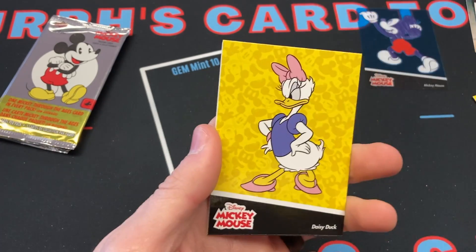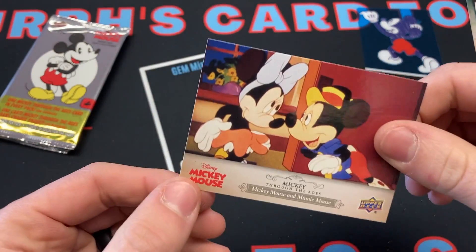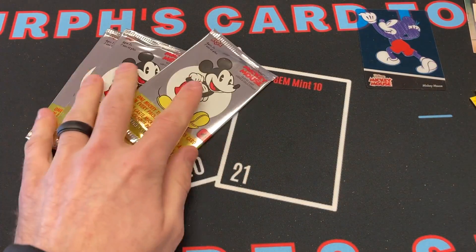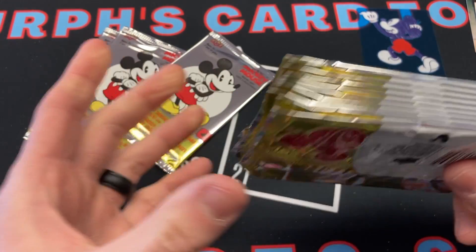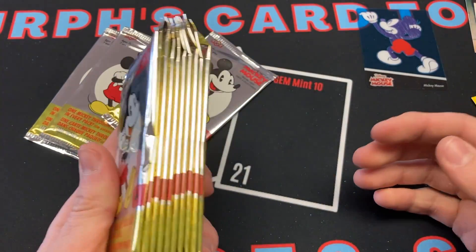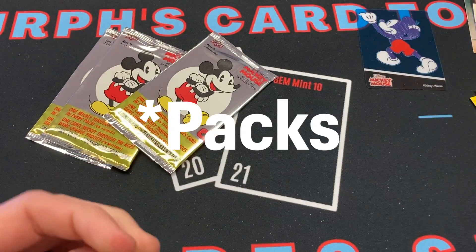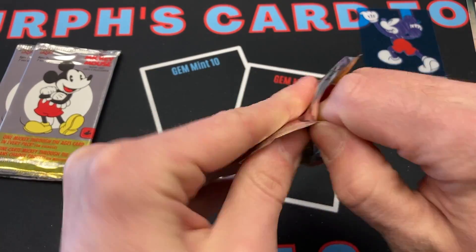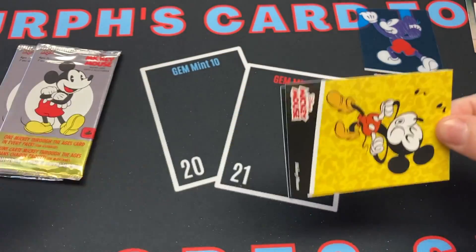Mickey Mouse, Mickey Mouse, Daisy Duck, Mickey Mouse — four cards in that packet. So we've got three packs left, we're absolutely flying through this. I do have a whole other set of ten packs, and if there's enough likes and comments on this video, I'll definitely make another video unpacking the other ten packs. But if that's something you guys don't want to see, just let me know. If it is, you've got to like or comment down below.